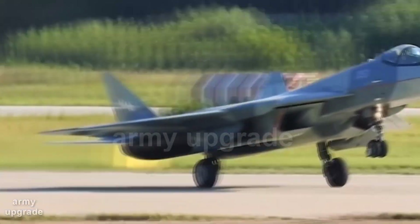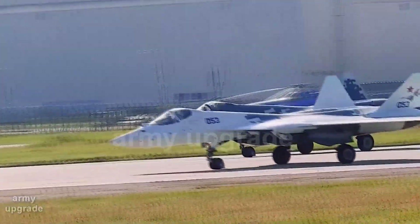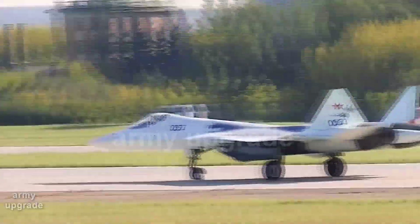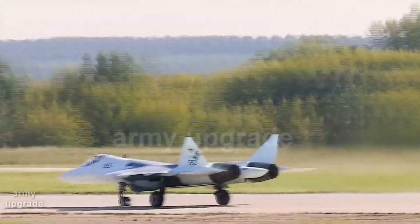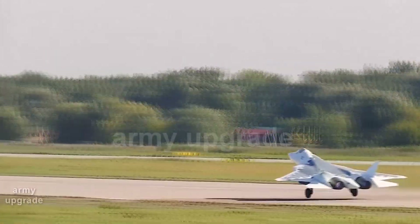Army Upgrade Channel brings you the events of the defense industry in different countries of the world. The Russian Sukhoi Design Bureau announced that it is working on improving the Su-57 fighter, and the first flight of the already modernized fifth-generation Su-57 aircraft took place.